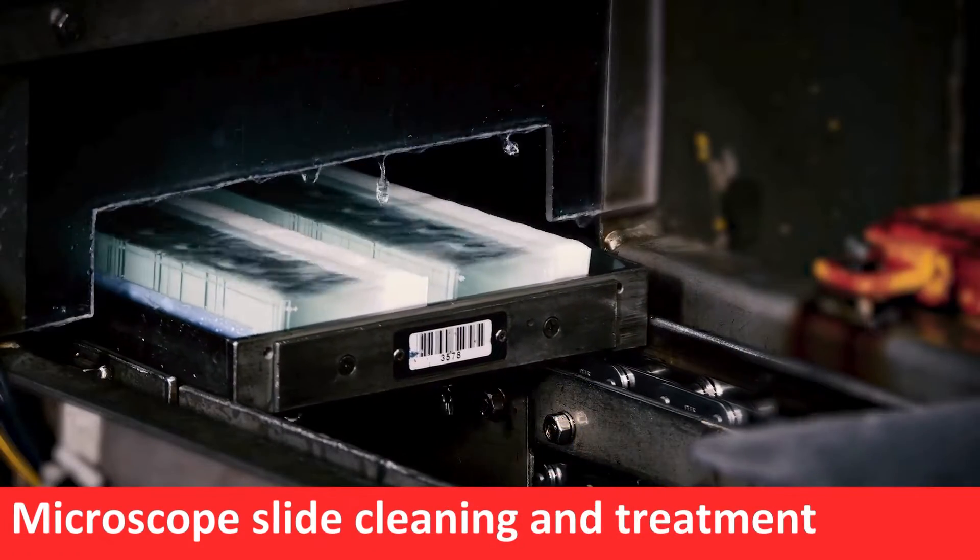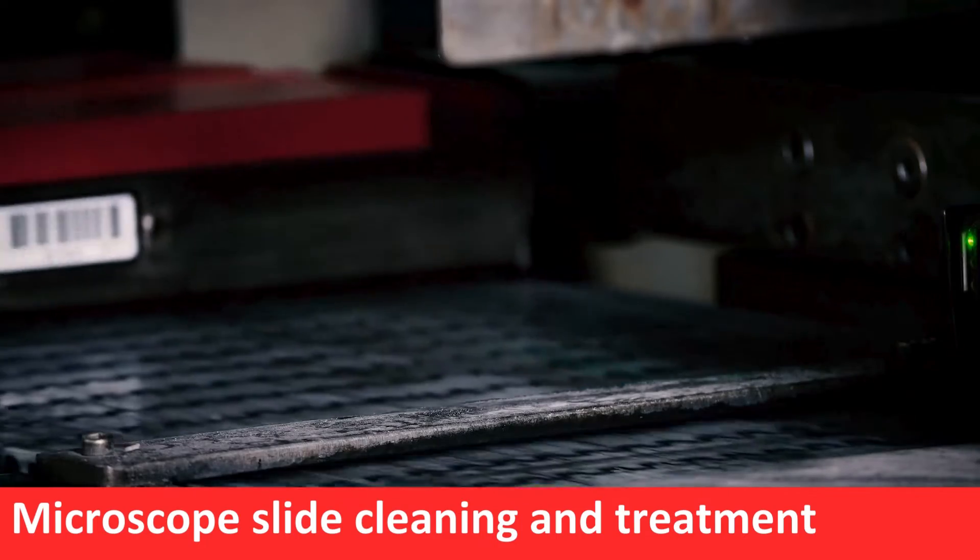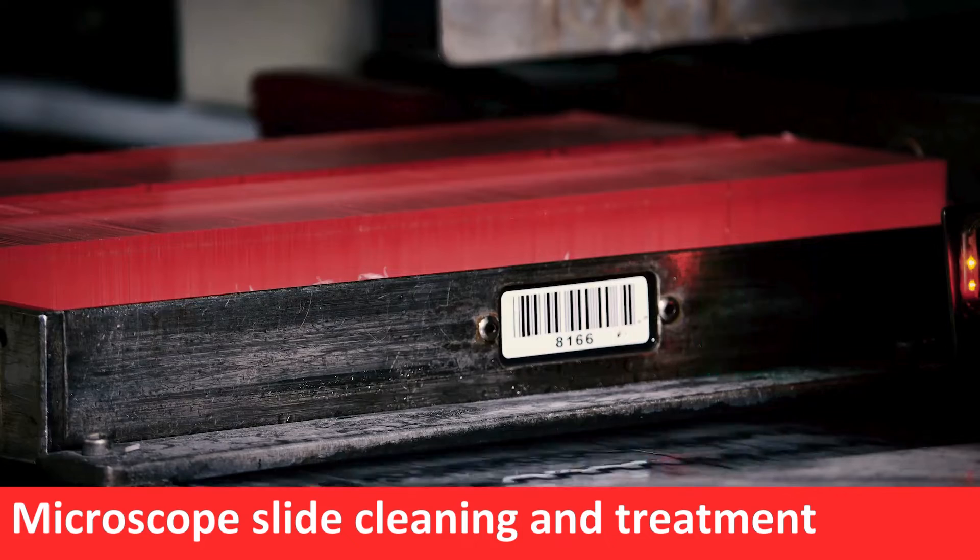After the cutting process, glass slides are treated to create adhesion slides with a positive charge to attract specimen tissue. Positive charge is defined by the attraction of specimen tissue to the slide.